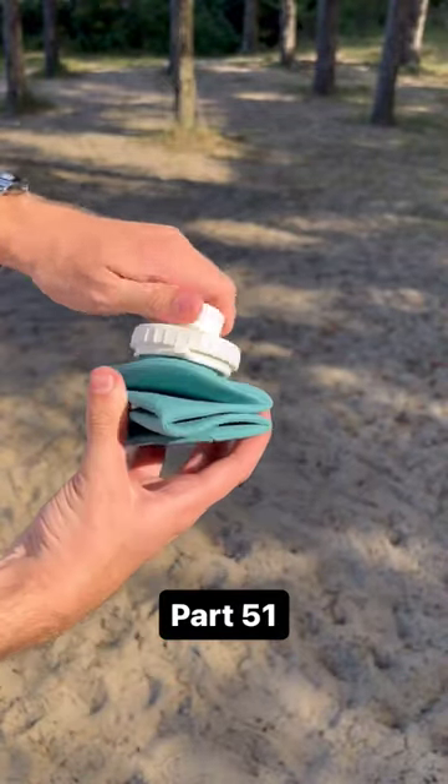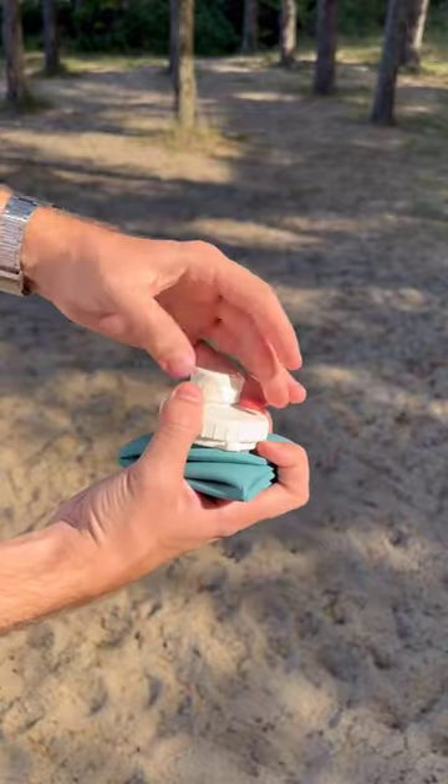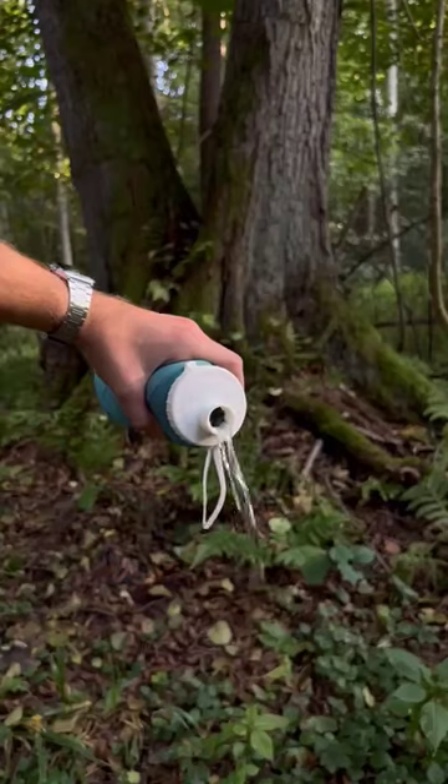Amazon finds which save you space. This is a collapsible water bottle, and it's a perfect solution if you're limited on space. When collapsed, this bottle just about fits into your pocket. When you fill it up, however, it offers just as much volume as any other water bottle. So it's a perfect solution for campers.